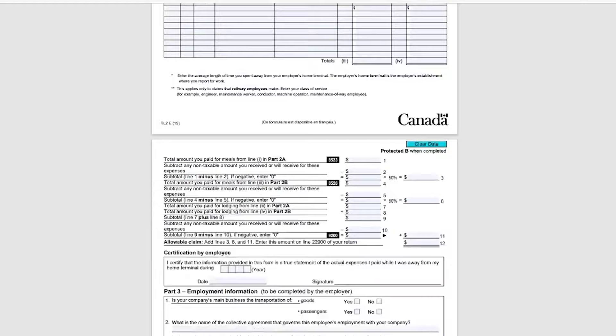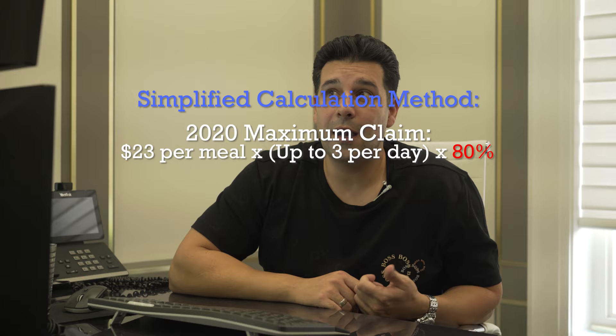Number one is you need to fill out the TL2 form. The TL2 form will be used to cover your meals and lodging on long haul trips. So if you're a long haul driver, you need to fill out this form. This form has to be signed by both yourself and the company that you're working for. Keep in mind that this year, 2020, they've changed the rate of which a driver can claim meal expenses, using the simplified method of 80% of $23 per meal.